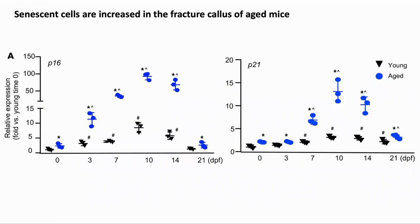The first thing they looked at was the level of senescent cells in the fracture callous. In this and subsequent graphs, DPF is days past fracture — how many days since the bone was fractured. P16 and P21 are two common markers of senescent cells. In the aged mice, shown in blue circles in both graphs, these were much higher than in the younger mice, shown with black triangles. It's worth noting this break in the P16 graph, showing that the increase is larger than the graph would imply.